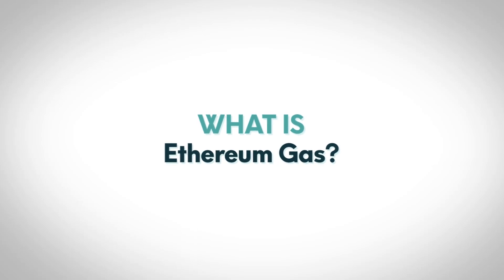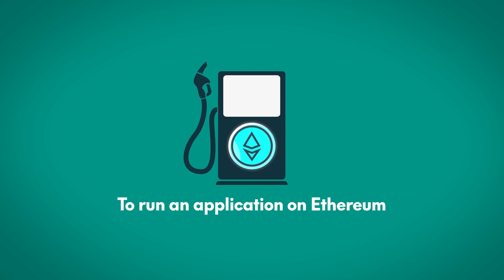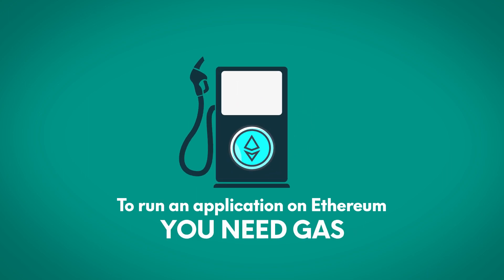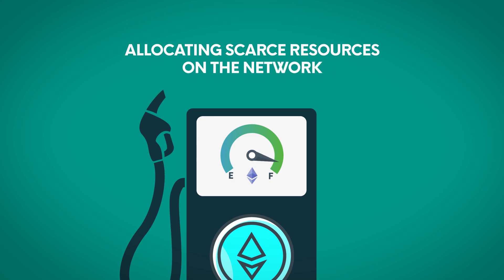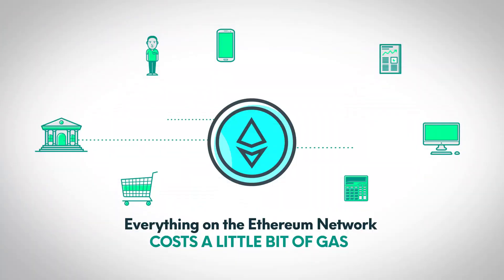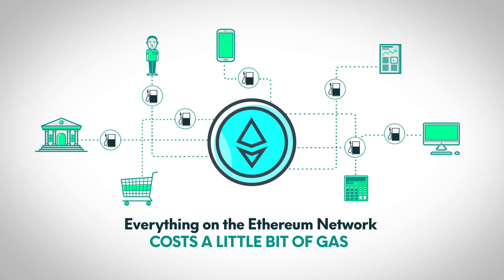What is Ethereum Gas? To run your car, you need fuel. To run an application on Ethereum, you need gas. The gas mechanism makes Ethereum extremely efficient at allowing scarce resources on the network. Everything on the Ethereum network costs a little bit of gas, including transactions.